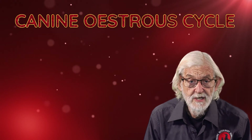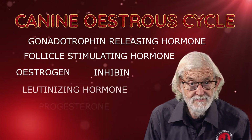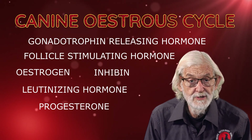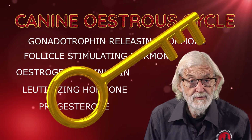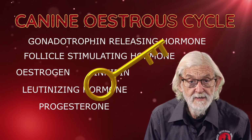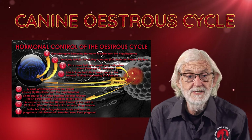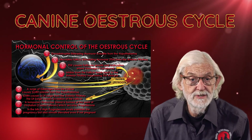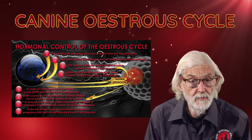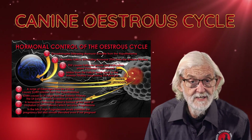The canine oestrus cycle is driven by a repeatable cascade of hormonal triggers. The trick is to track these changes by progesterone testing and vaginal cytology to unlock the implant key for each individual bitch, as the timing of ovulation may vary greatly. A short technical presentation entitled 'The Hormonal Control of the Oestrus Cycle' is available on AranaVet TV.